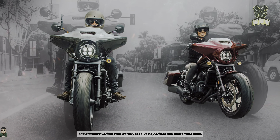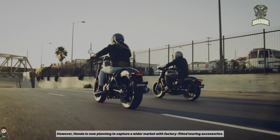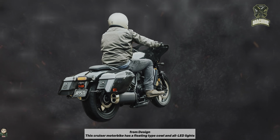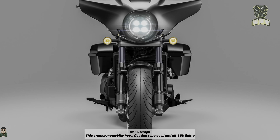The standard variant was warmly received by critics and customers alike. However, Honda is now planning to capture a wider market with factory-fitted touring accessories. This cruiser motorbike has a floating-type cowl and all LED lights.